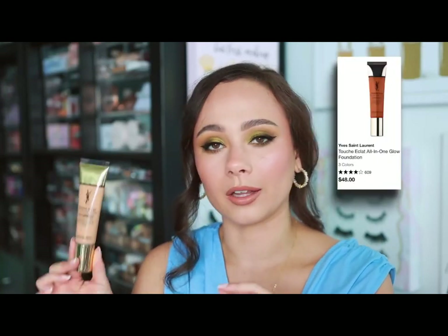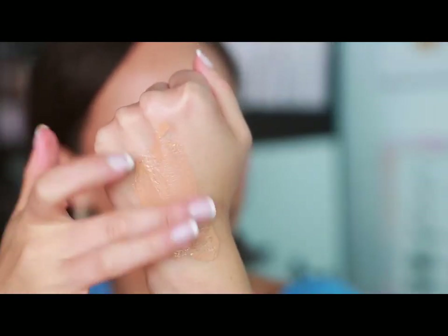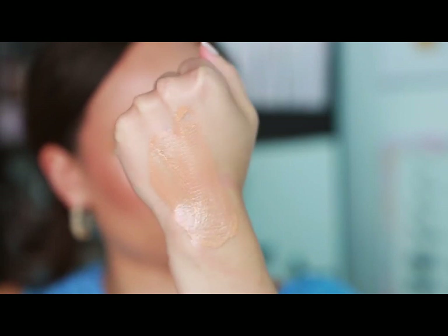YSL — this is the last brand. I'm not an expert in YSL and haven't tried a bunch of their lip products, which I know are extremely popular, so I can't speak to those. But I can tell you I really love the Touche Éclat All-In-One Glow. If you like natural, summery, skin-tint kind of makeup, this looks so beautiful. I think it looks beautiful out in the real world — on a hot day when you look in the mirror this looks fantastic. Just a really great tinted moisturizer with some SPF in it.